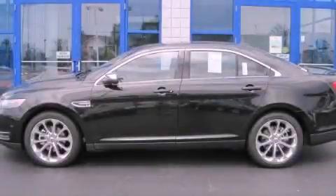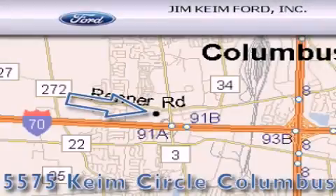Call now to find out how you can own this breathtaking vehicle. Jim Keim Ford is located at 5575 Keim Circle in Columbus.